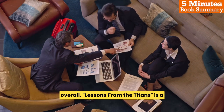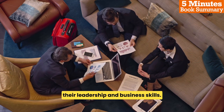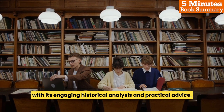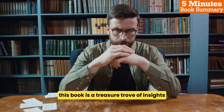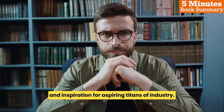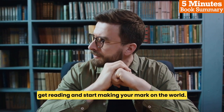Overall, Lessons from the Titans is a must-read for anyone looking to improve their leadership and business skills. With its engaging historical analysis and practical advice, this book is a treasure trove of insights and inspiration for aspiring titans of industry. So what are you waiting for? Get reading and start making your mark on the world!